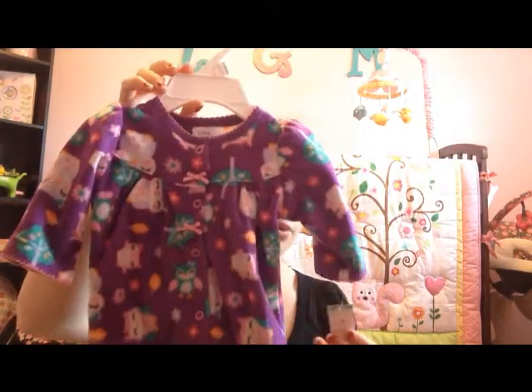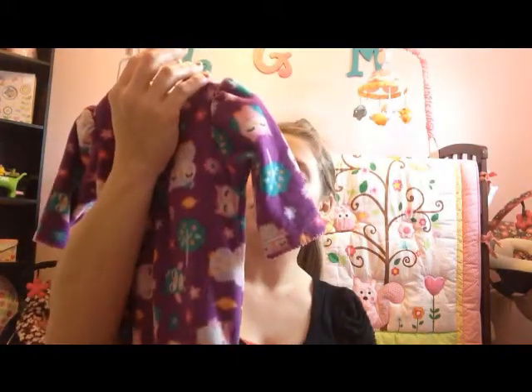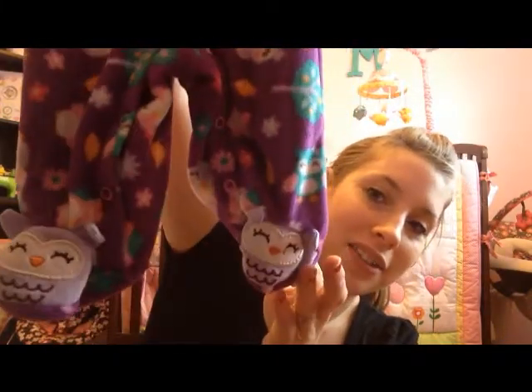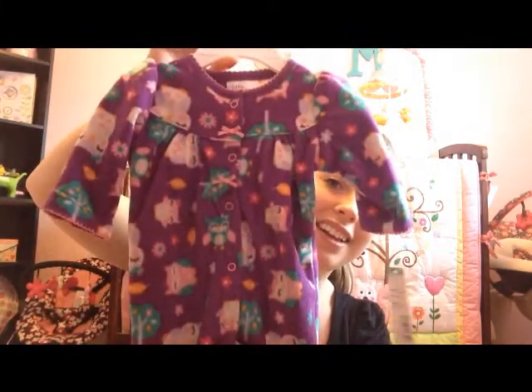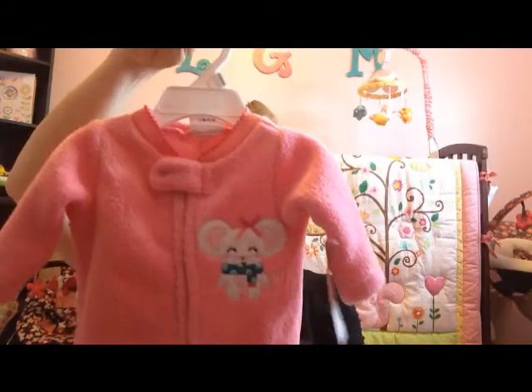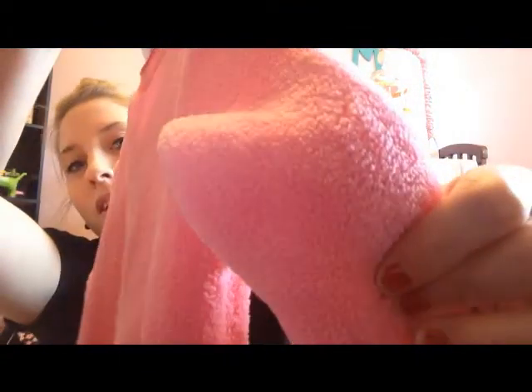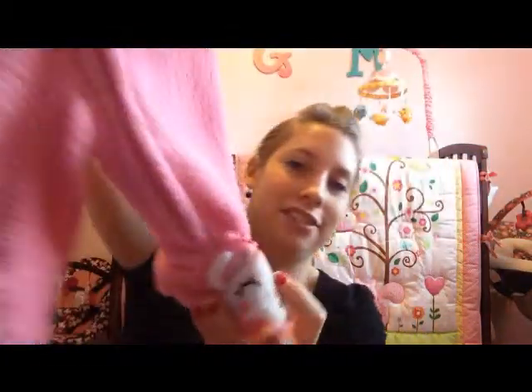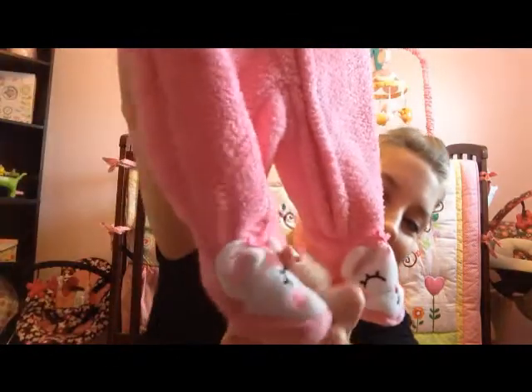They got her a couple of sleepers, both in newborn. One has some owls on it — so cute — and look at the feet, they have owls too. It's so adorable. Then they got her this other one which is super thick — I love this material. It's so soft and since she's going to be born in the dead of winter, these are going to be so useful. It's got a little mouse with a bow on its head, and on the little feet it's got mice too.